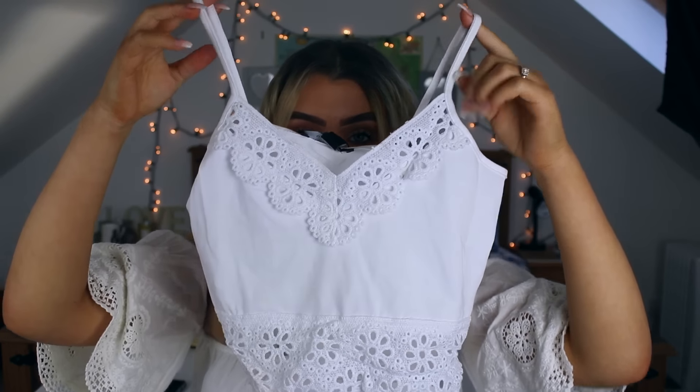Next I got this white bralette crop top — it has lace on the neckline and then lace going across the waist as well. The back is just plain, along with the straps. This one was four fifty, and honestly it does not look like something you'd see in Primark — it looks like something you'd get at Topshop.